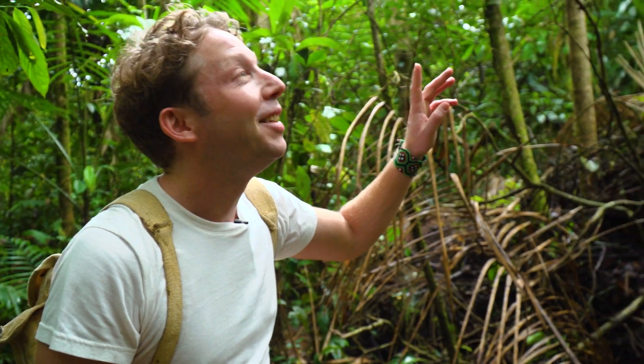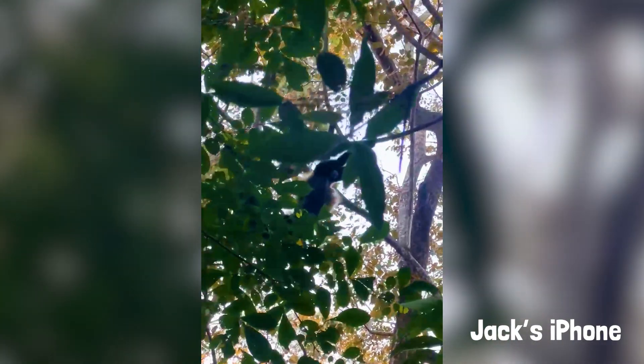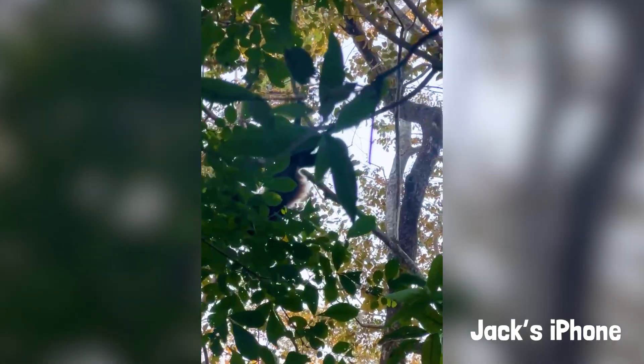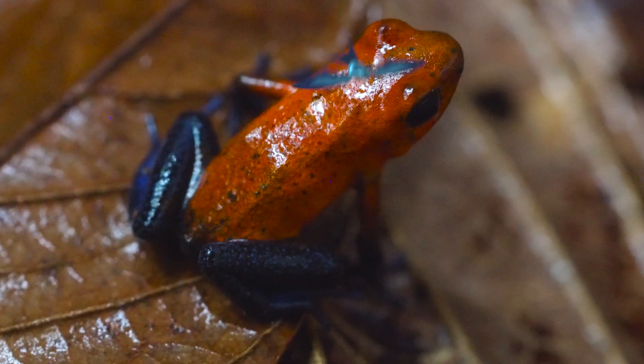Did you hear that? That's a howler monkey. That is a perfect sign that we're right deep in the jungle in Central America. And this mission is to try and find one of the smallest critters here in the undergrowth — it's called the poison dart frog.